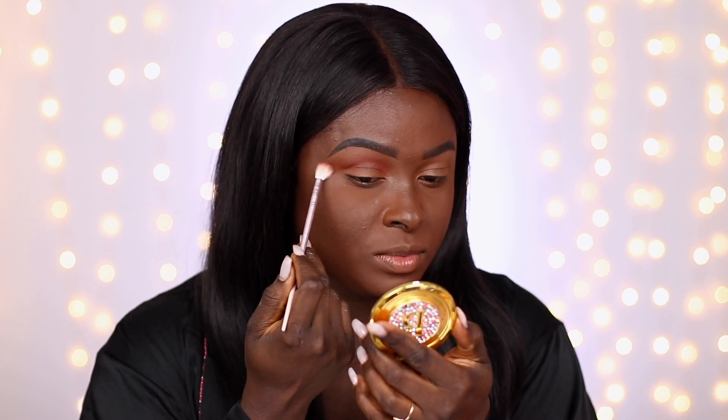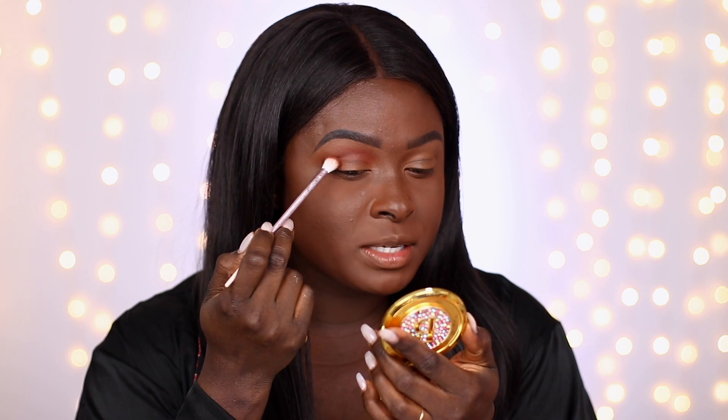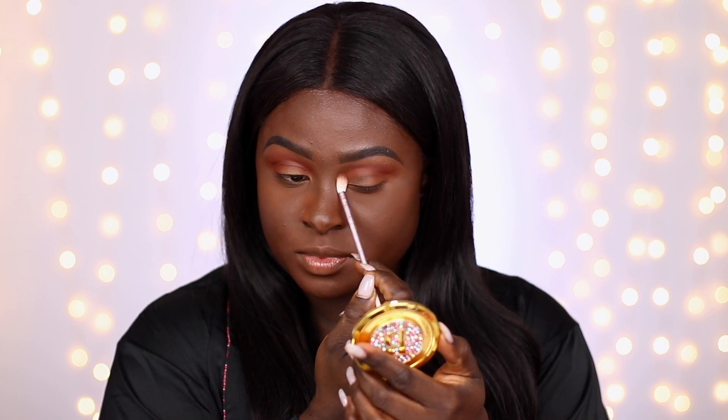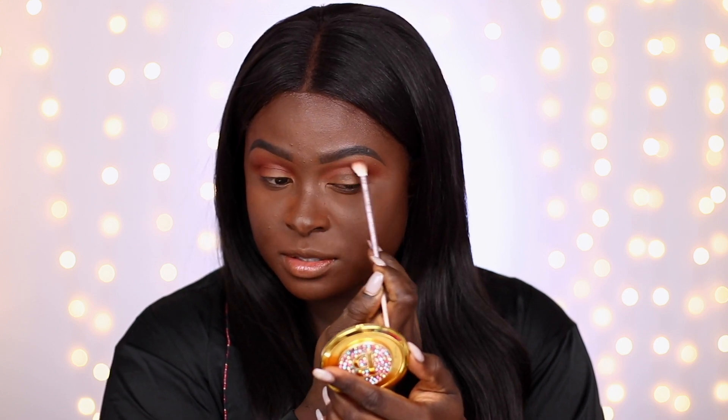I'm going for a soft glam look, so I'm blending on the outer parts of my eye using the fluffy blending brush from the Juno & Co set. I'm also applying some on my outer corner and blending in. The shades in this palette are very neutral and soft glam. I'm intensifying the colors on my outer parts and in the crease by applying more of the transition shade, keeping it just in the crease and outer parts.